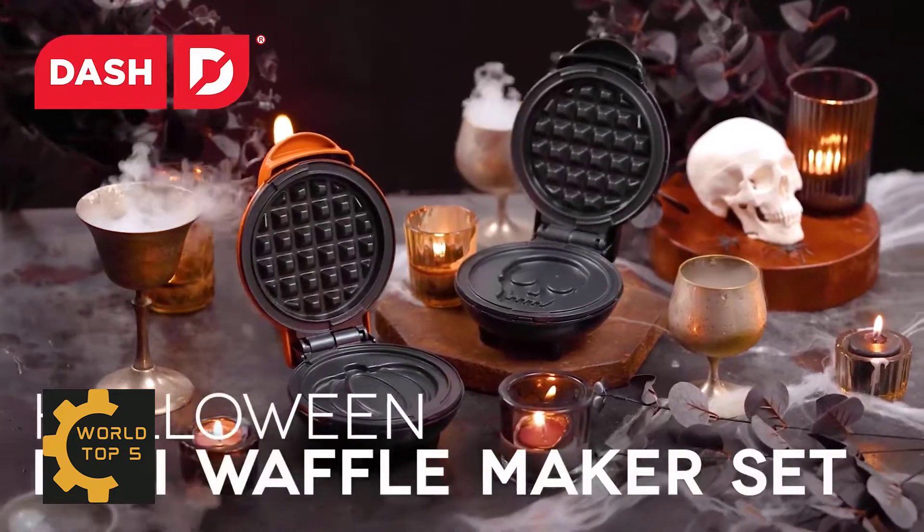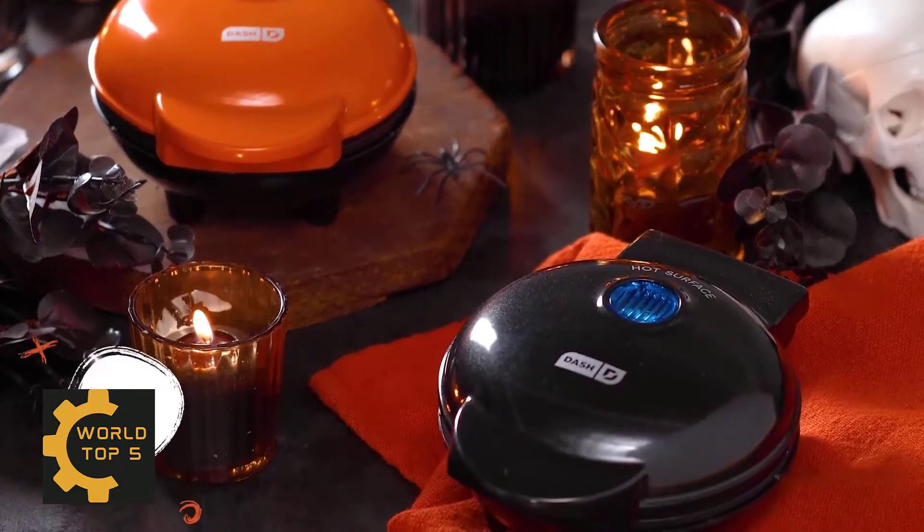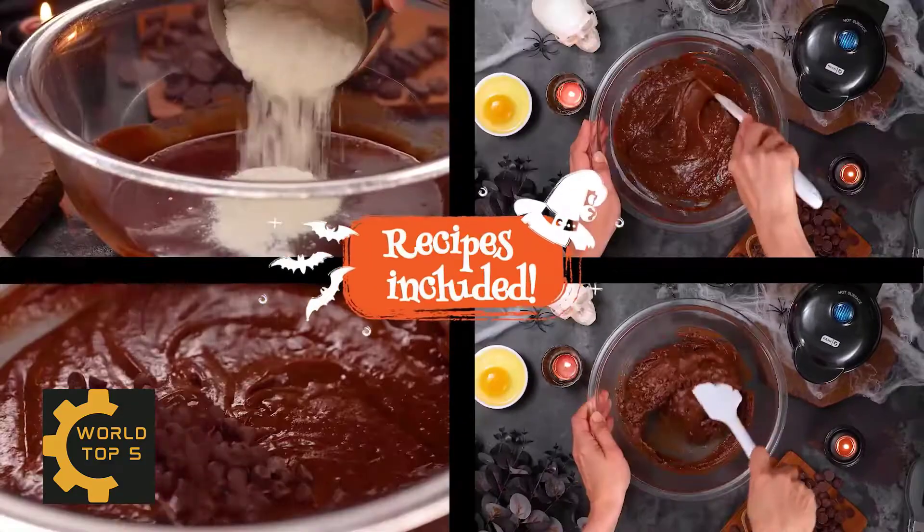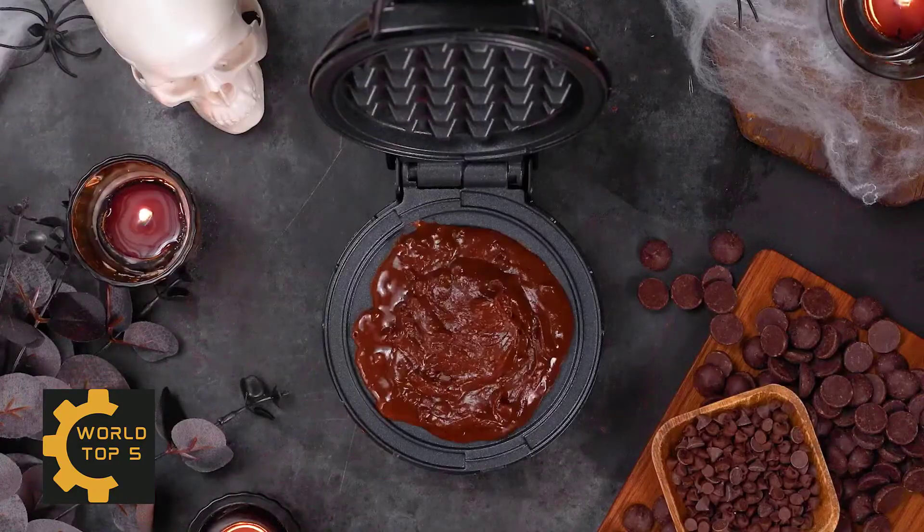Hello guys, what's new? Welcome to my new video. Today I am making a video about Amazon's top 5 products. I always review the best products on my channel.